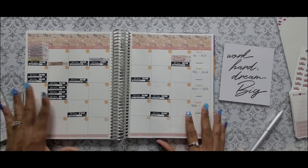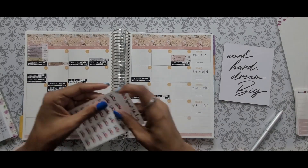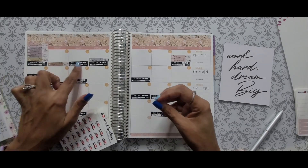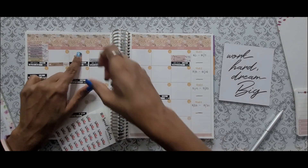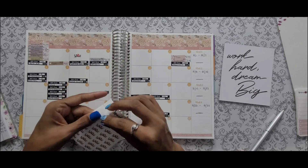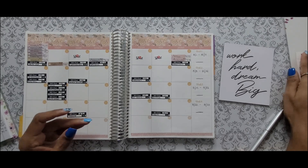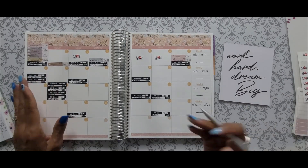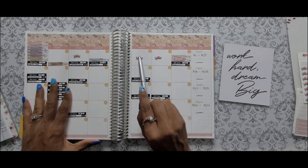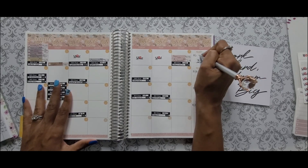Now I'm going to mark off my no-spend days. We had a no-spend on the third, and it looks like we had no-spends on the fifth and the sixth. Let's count those up — one, two, three. That's not too bad! We had three no-spend days for the first week of August.